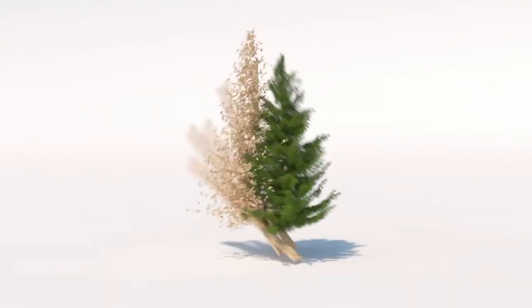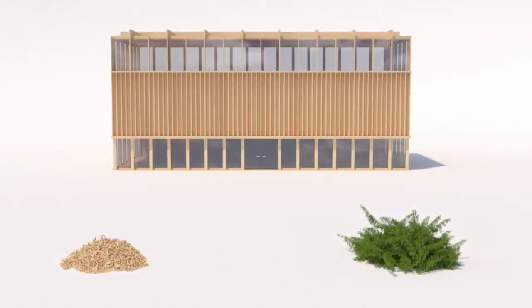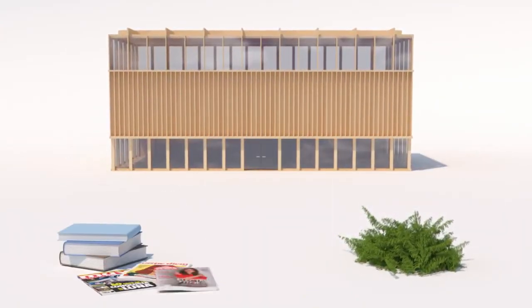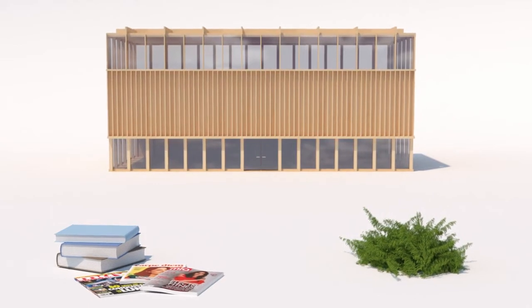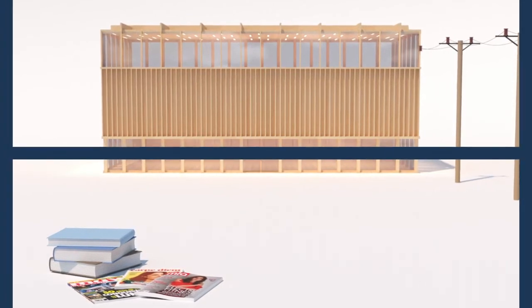When we harvest a tree, we use the whole tree. The tree trunk is used for timber. The thinnest logs and residue from the sawmill are turned into paper. Branches, bark and sawdust become bioenergy. Nothing goes to waste.